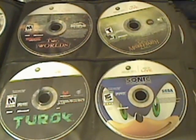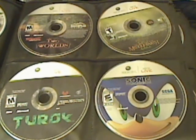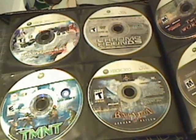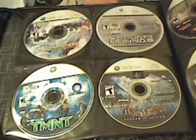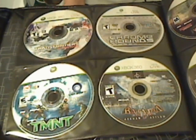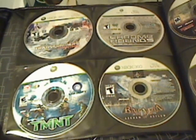Next we have Sonic the Hedgehog, Lord of the Rings: The Battle for Middle-earth 2, Turok, and Two Worlds. Then we have Transformers: War for Cybertron, Chromehounds, Batman: Arkham Asylum, and TMNT.